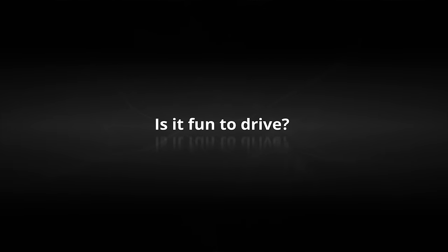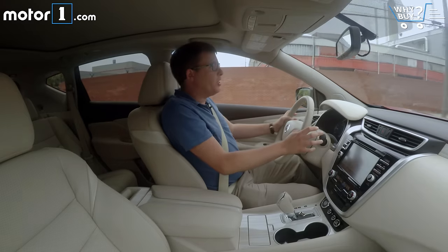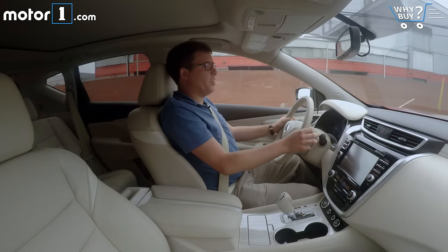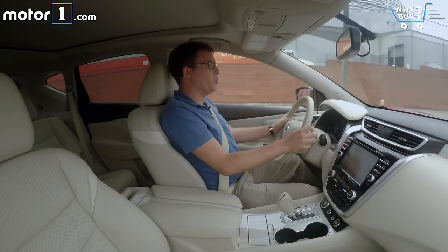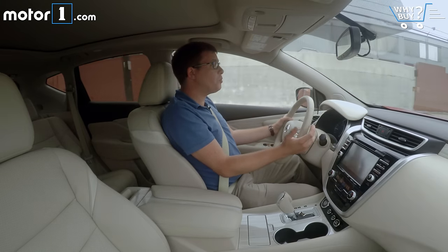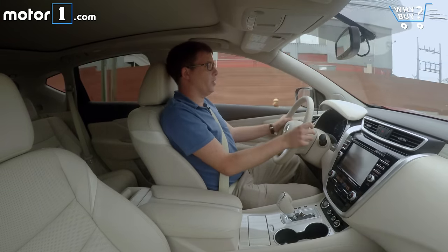Is it fun to drive? Not really, but that's pretty typical of SUVs like this. Even with 260 horsepower from the engine, it's not particularly quick or exciting. But the upshot is that it's really quiet and comfortable at all times.